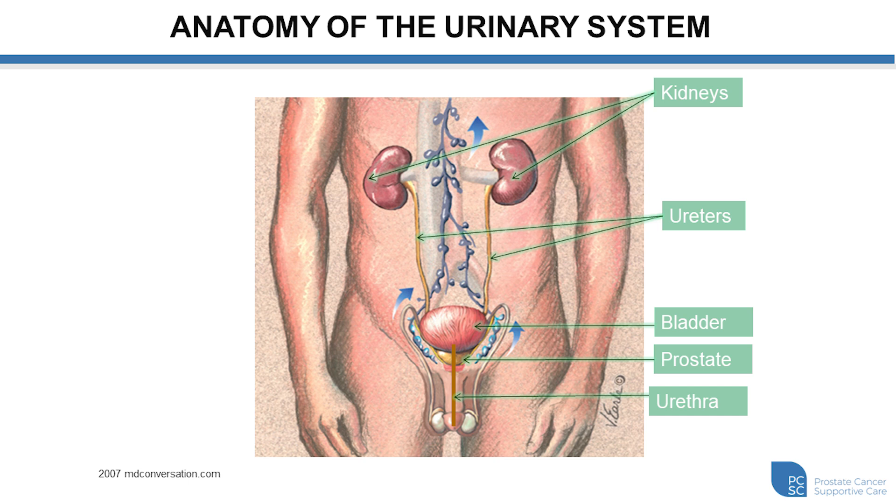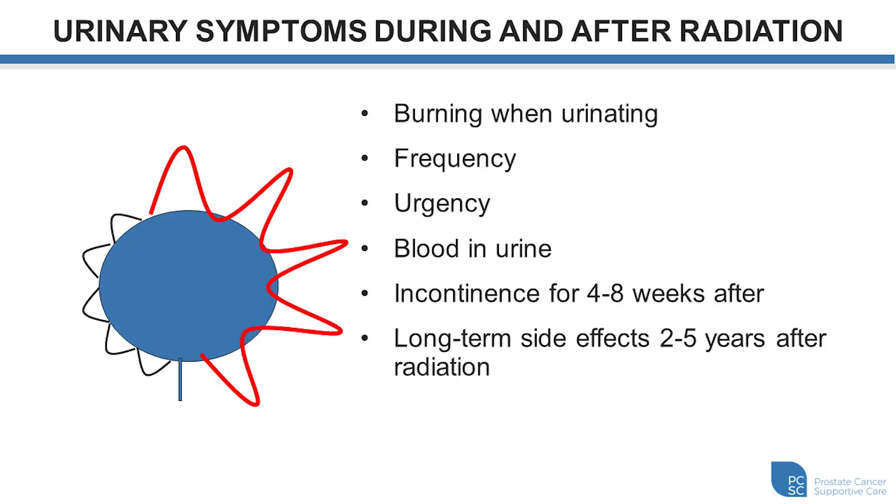Sometimes with radiation, the lining of the bladder and the urethra becomes irritated and can cause a bit of burning or possibly some leakage that can last four to eight weeks, and this usually resolves. Frequency and urgency are also potential symptoms that can accompany radiation treatment, and there are medications that can help with this. Sometimes these side effects can last two to five years after radiation treatment, but that's not often the case.